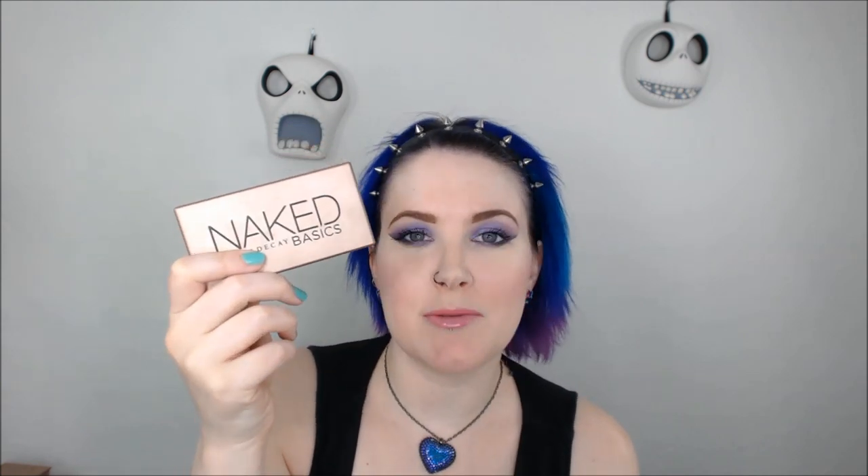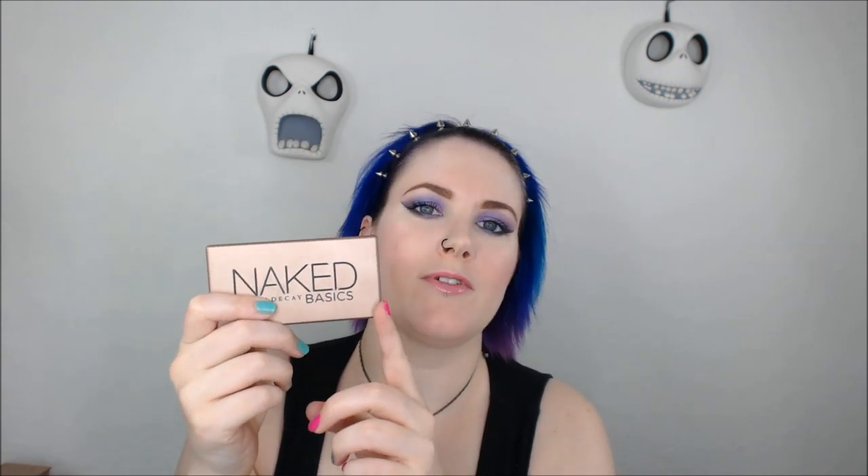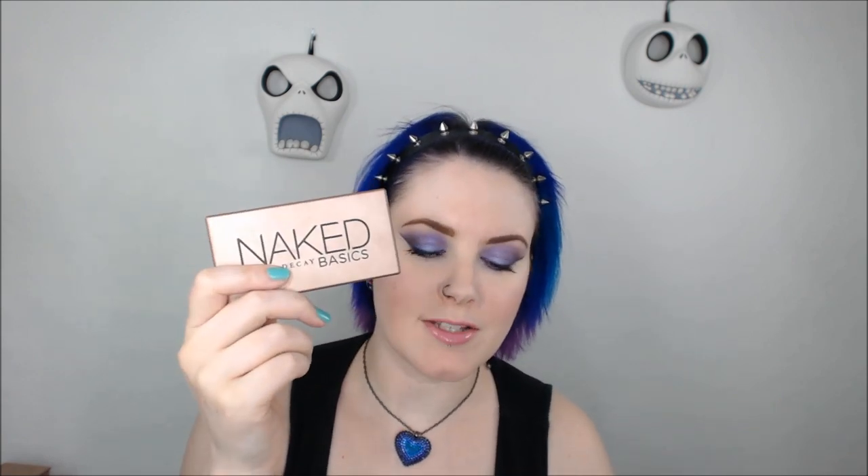So when people ask me what Naked palette they should get, I actually tell them Naked Basics because this goes with everything. I love using this along with the Electric palette or anything else that's bright so that I can make the bright colors the focus of my look. This is an awesome palette.